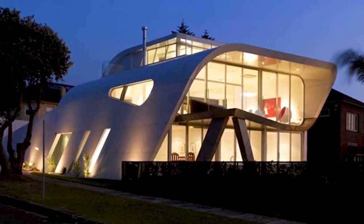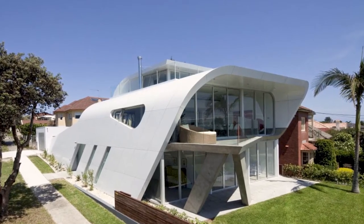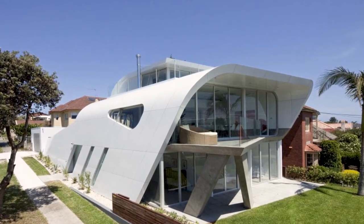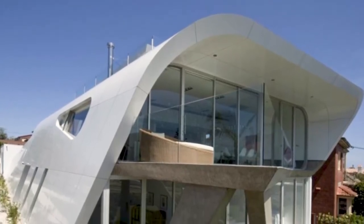Mobius House. A house located in Sydney, Australia, which is a complete example of liquid architecture featuring a distinctive roof shape. One solid white wall extends over the house to the second floor, creating a terrace.